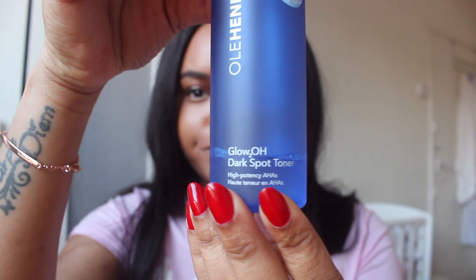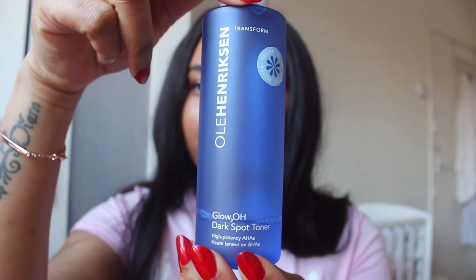I also like this toner by Ole Henriksen. It's really good. I use the Pixi every day, but this one I use like three times a week because it's stronger than the Pixi. I don't really like to use products that are really strong a lot on my face — I just try to minimize the use because the skin gets overwhelmed. I'm also someone who touches my face a lot when I'm thinking. So, less is more, basically, for me. These products work for me, but they might not work for you because everyone's skin is different.